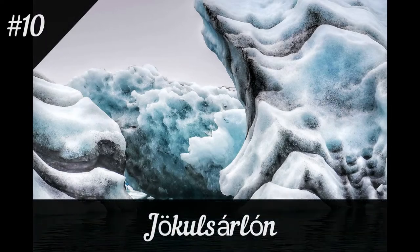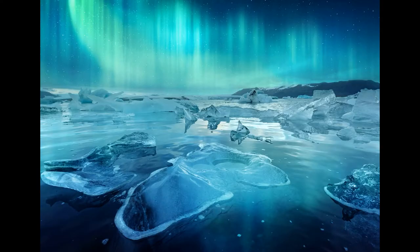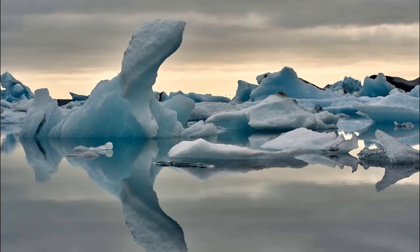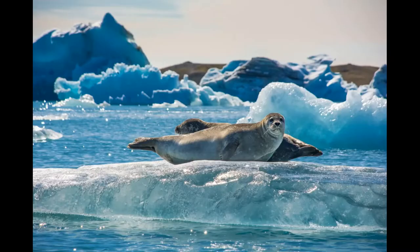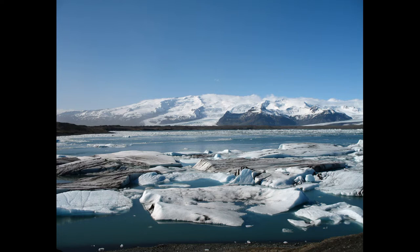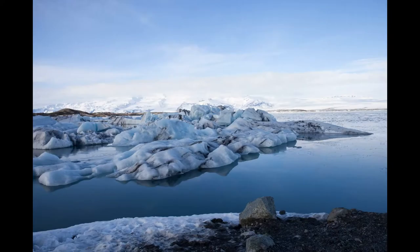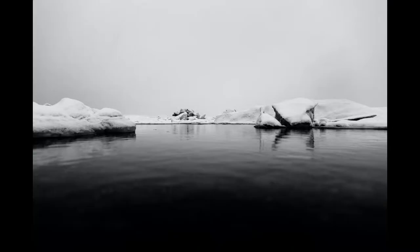Jökulsárlón Lagoon is a spectacular glacier lagoon located in southeastern Iceland and one of the most photographed places in the country. It offers a unique experience for visitors, with the lagoon's waters hosting huge floating icebergs and the chance to spot seals and other wildlife. The view is spectacular in every season, but during winter the experience can be even more magical with the possibility of seeing the northern lights. Jökulsárlón Lagoon is a must-see for anyone visiting Iceland.